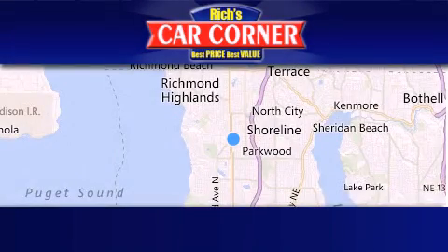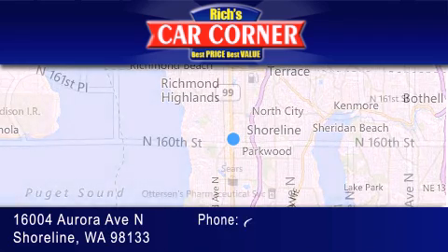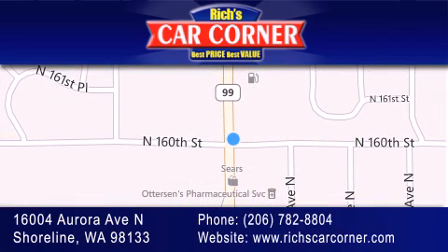Rich's Car Corner is located at 16004 Aurora Avenue North in Shoreline. Our goal is to exceed all of your expectations to ensure that you'll return for future visits.